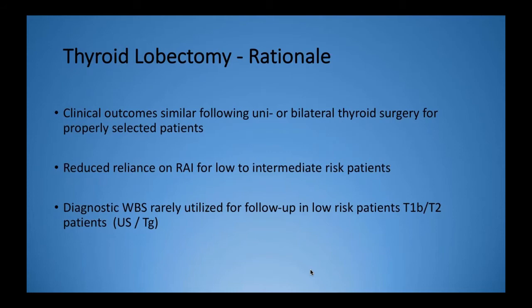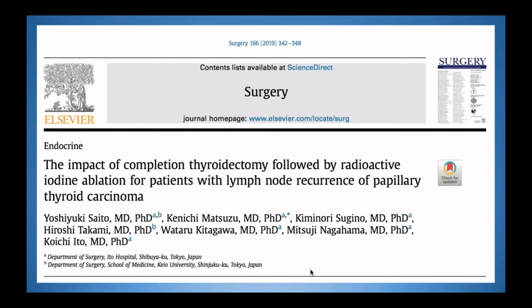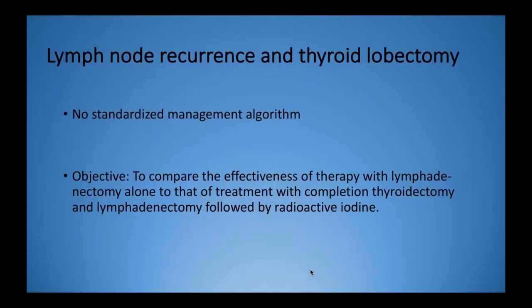That brings us to the paper today, which is interesting because it pushes those boundaries one step further. This article from our colleagues in Japan looks at the impact of completion thyroidectomy followed by radioactive iodine for patients with lymph node recurrence after initially undergoing a lobectomy for thyroid cancer. Dr. Erkin is going to lead a discussion about this topic.